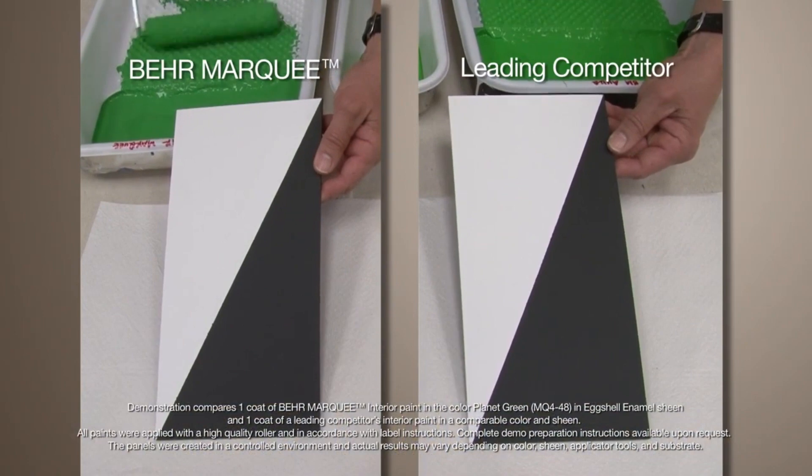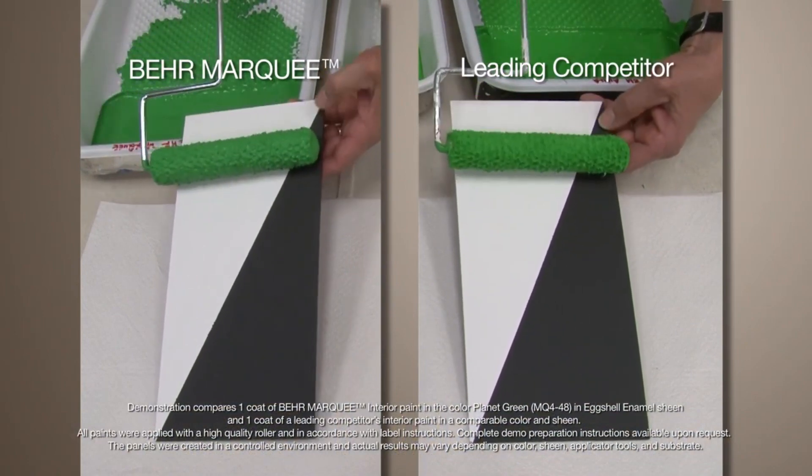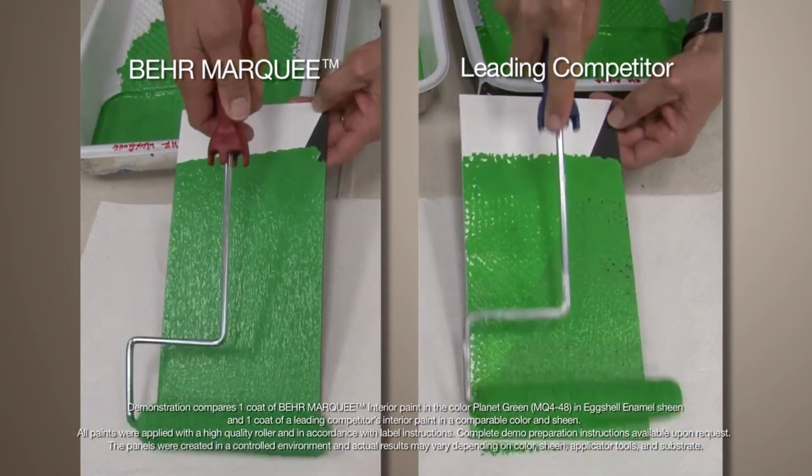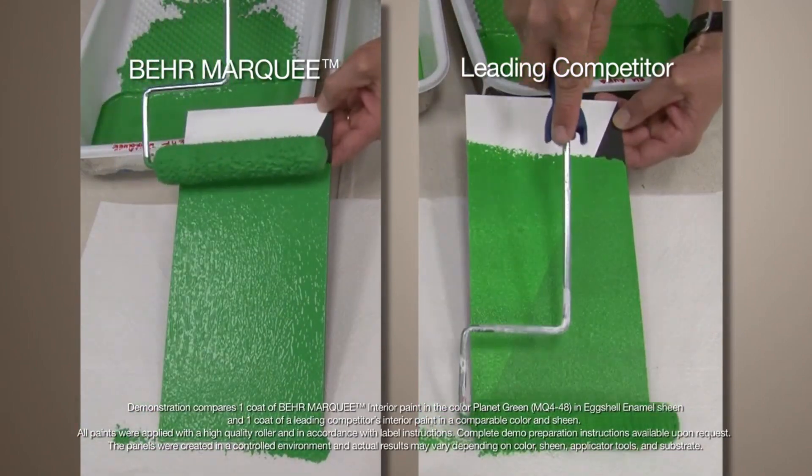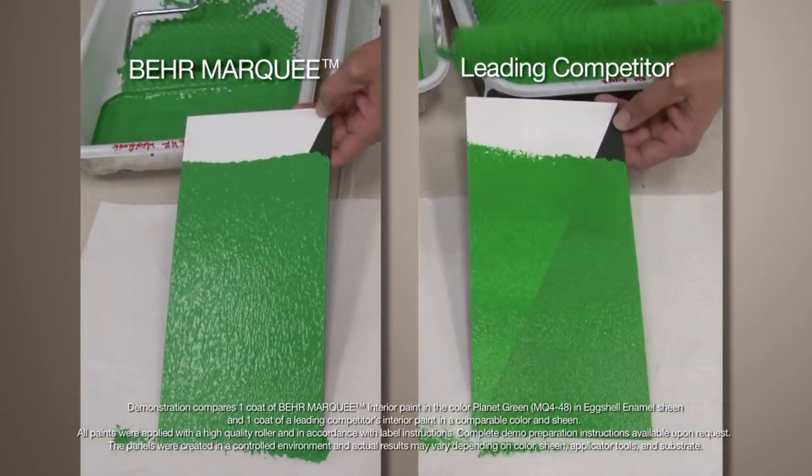What's different about Bear Marquee interior paint is that with colors from the Marquee color collection, it will hide the previous color and protect your walls with just one coat and add a whole new dimension of color. Now you may have heard about one coat paints in the past.